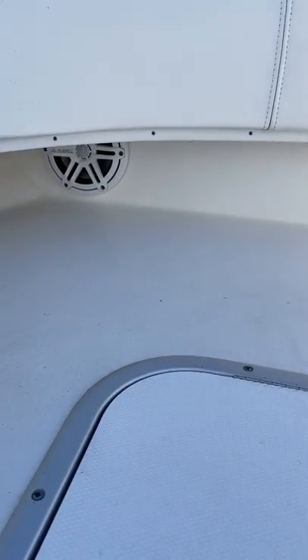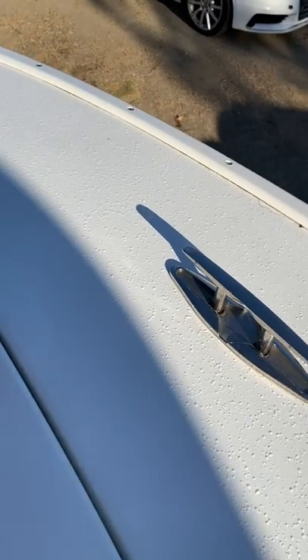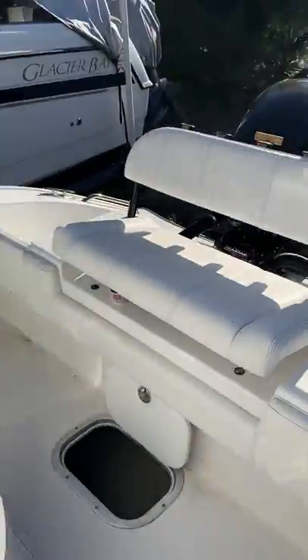Additional speakers, all typical stuff for Cape Horn. Keep all my pads up front, anchor locker in there. Going to take you guys back around to show you the top of this boat.